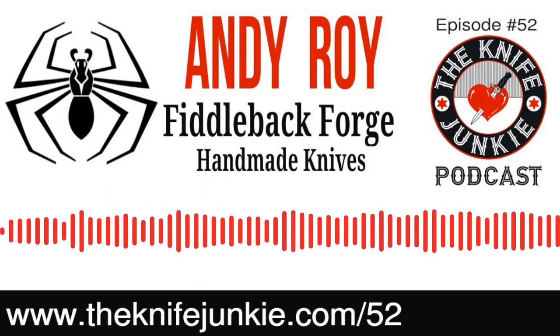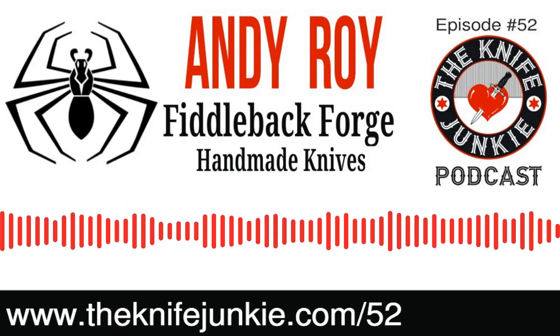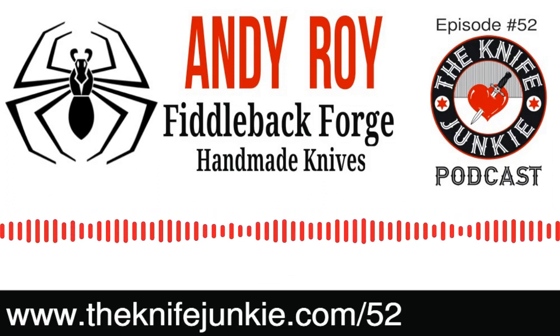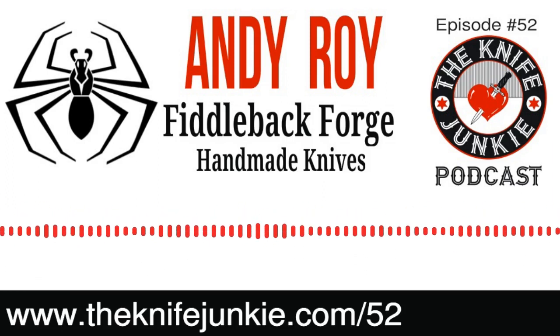Forge is in your name — how does that play out? It was an internet handle I had when I started making knives, and I was forging knives at that time. I might have forged 10 knives in my whole career, and then I figured out it's a lot more efficient to do bar stock. I know exactly what that steel is.